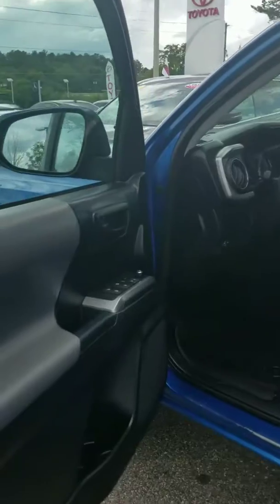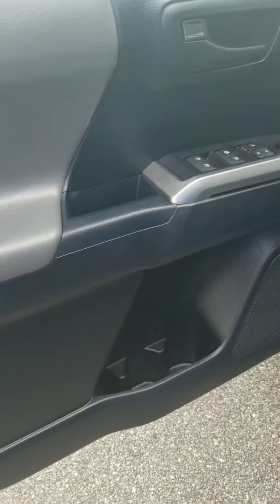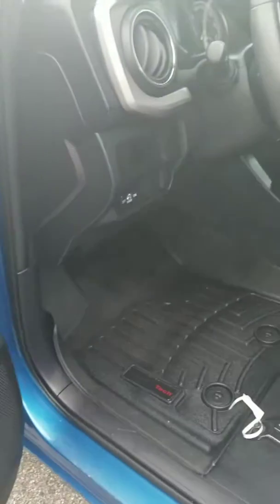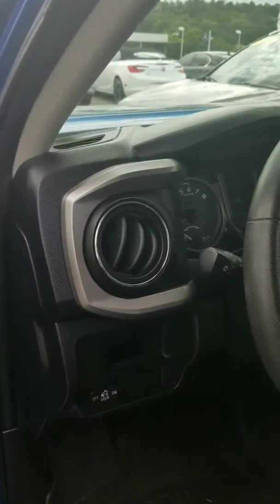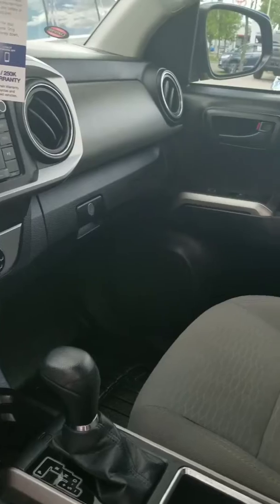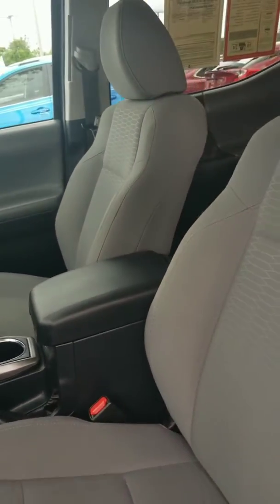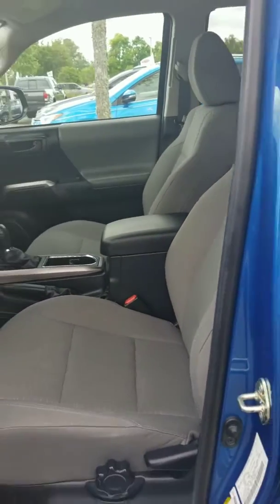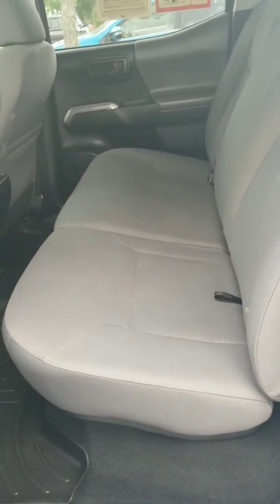Let's take a look at the inside. Here's a good view of the storage there. You got two cup holders, it looks like, as well as some all-weather mats. This is a cloth interior. Let's take a look at the passenger side — there's a bench seat all the way across, and you do have a nice little sliding window there as well.